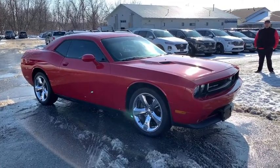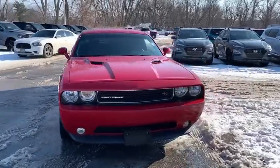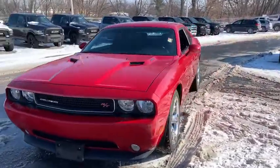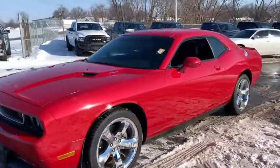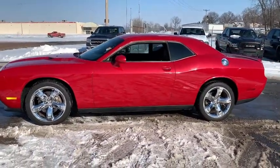Take a ride in the 2011 Dodge Challenger. Rated most appealing mid-sized sport car by J.D. Power & Associates, the Dodge Challenger delivers on style and performance. It's powerful, practical, and efficient.